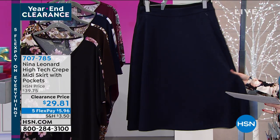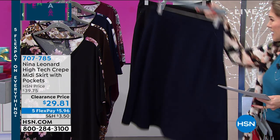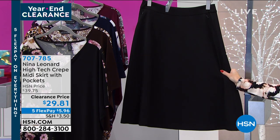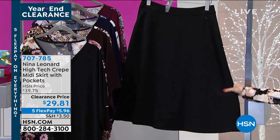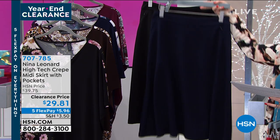Then we have it in navy — love the navy, can't go wrong with navy, especially if you love those denim tones and those dark blue shades. And then classic black. Always start with classic black. When you're getting a clearance price, this is a workhorse in your wardrobe. You will definitely wear this over and over again. $5.96 gets it home.